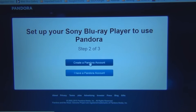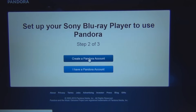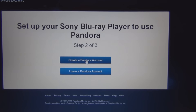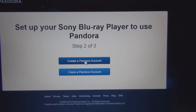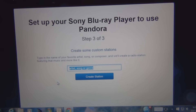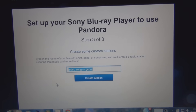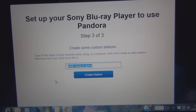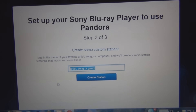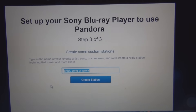I do have to create a Pandora account — I haven't even researched what Pandora is. I'll go ahead and create this account and complete the activation process with the Sony Blu-ray disc player. Once created, it just says to put in your favorite artist, song, or composer and they'll create a radio station featuring that music and more like it. Your own custom radio station — that sounds like a good idea.